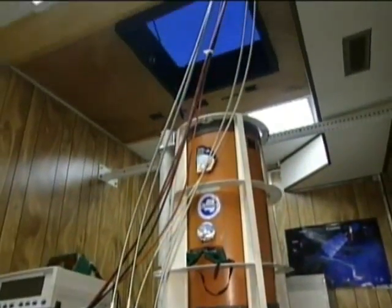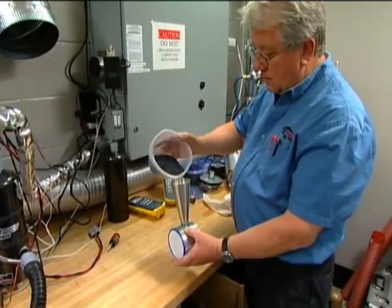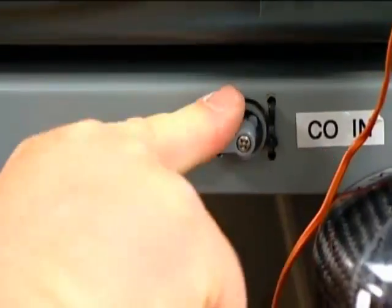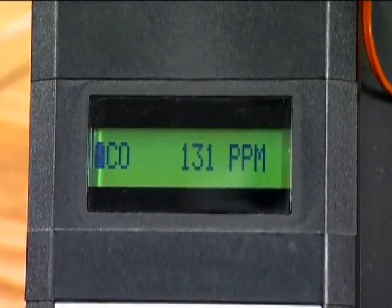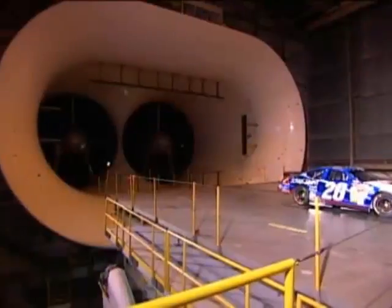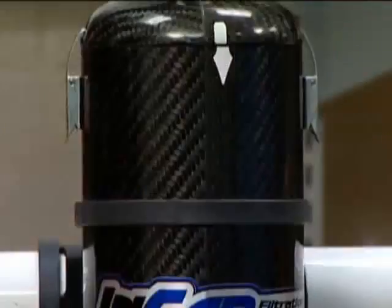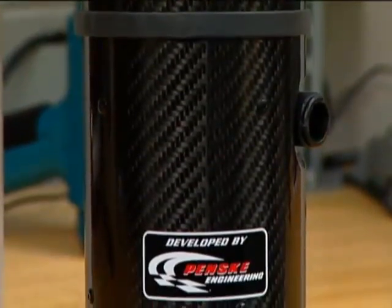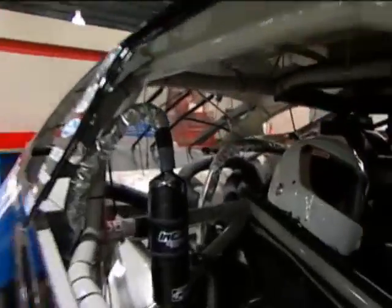The center's technology transfer experts recommended the LTOC as an option to use in developing a system that would improve the air quality inside race cars. Through a licensing partnership with Langley, Penske successfully designed and tested a system with the catalyst technology in the center's wind tunnels. The filtration system, called NCAR, converts the vehicle's carbon monoxide into carbon dioxide and scrubs other contaminants from the air NASCAR drivers breathe during a race.